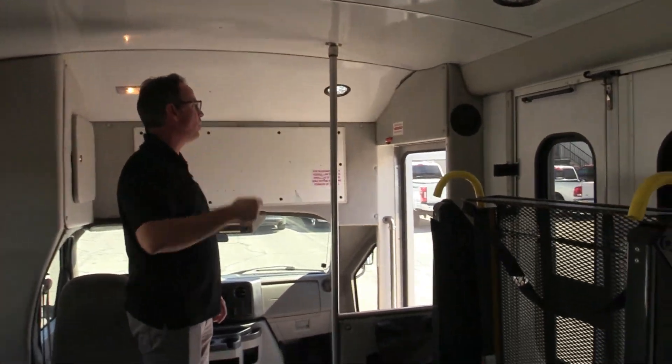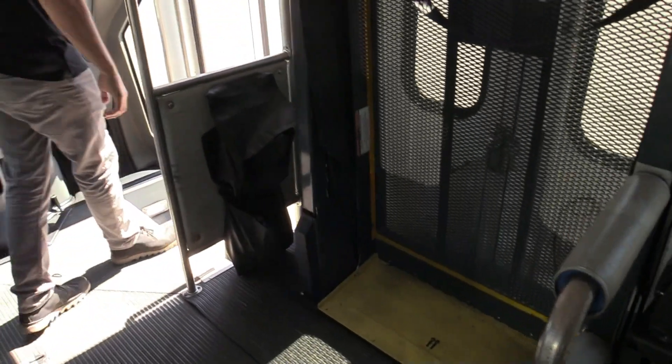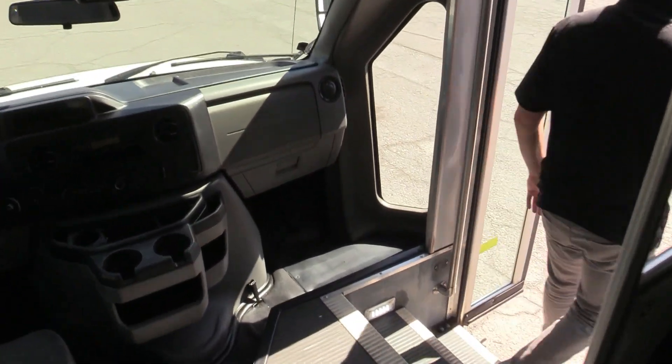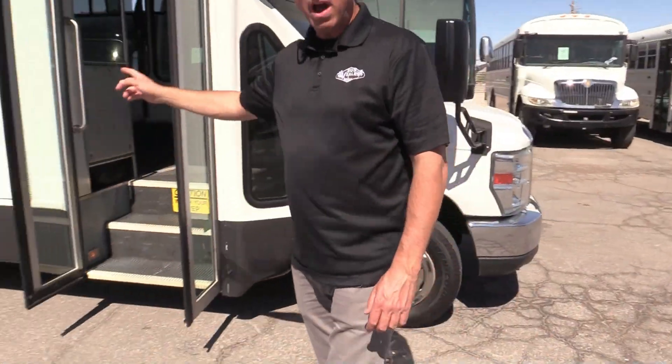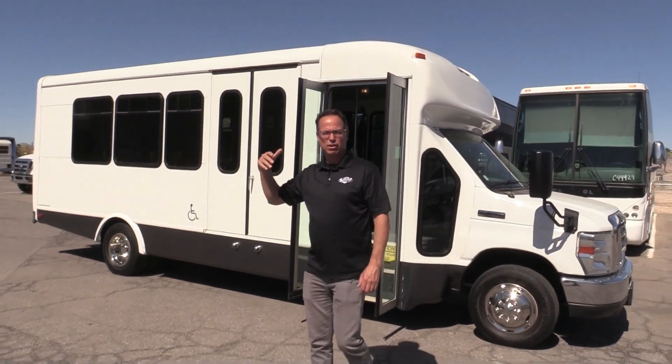Roof's all in great shape — nice, clean white. Looking good. White on gray with the stripe down there. That's a good-looking little shuttle.